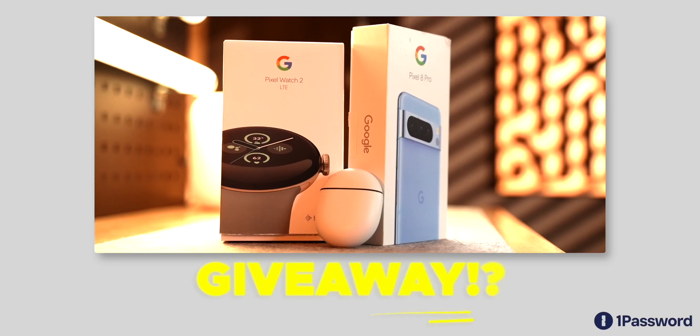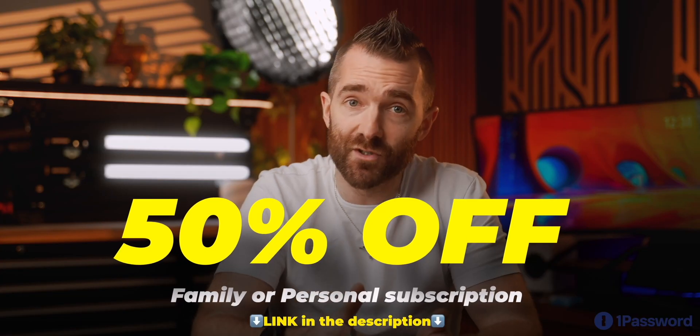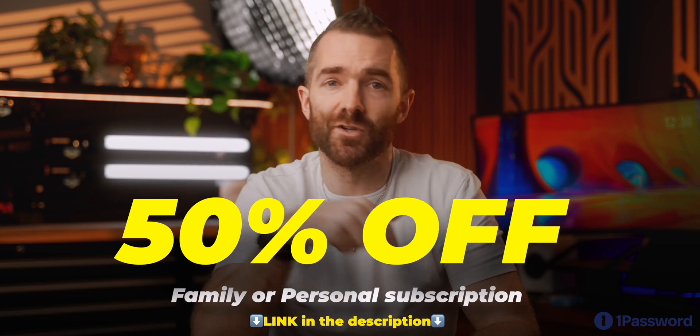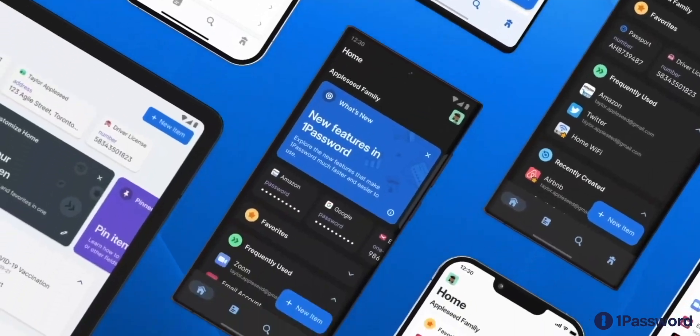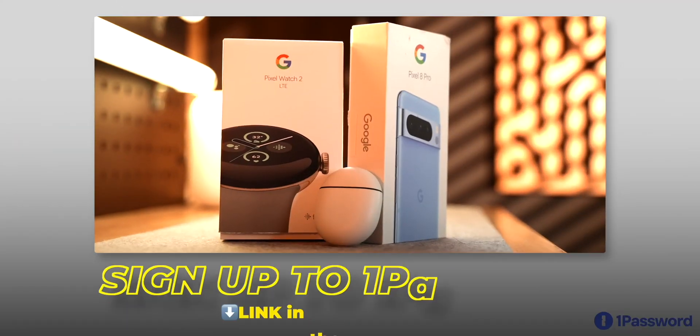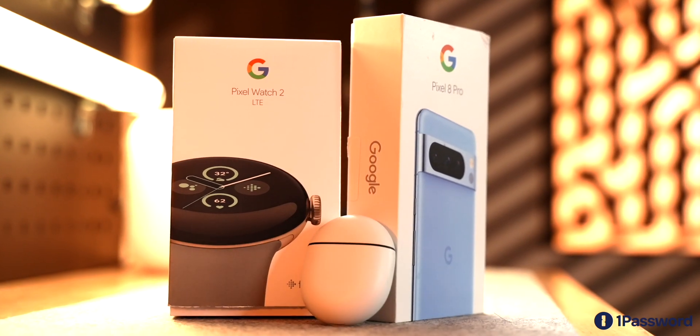This video isn't sponsored, but we have been working on something with 1Password — you can get 50% off a personal or family subscription using the links down below. And if you are one of the first 1,500 people to sign up for a paid account, you'll also be entered to win a bundle of Pixel goodies. Links all down below.